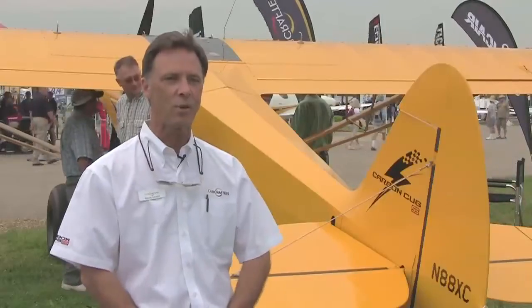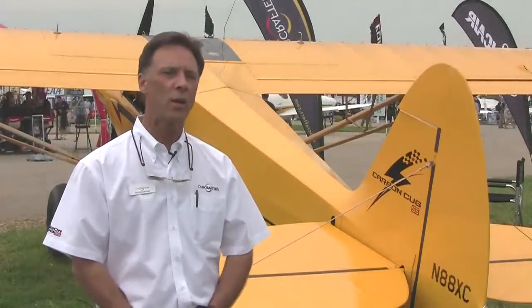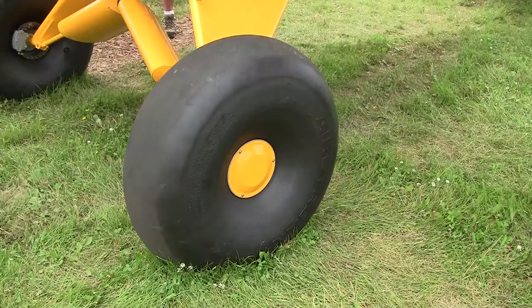It complies with the light sport standards and has been selling well for the past year. So we came up with the Adventure Package for those individuals that really want to get seriously into backcountry work. We've been doing Super Cubs for 30 years, so we have quite a good knowledge base with what works on these planes, and the 3x3 gear is the latest outgrowth of that.